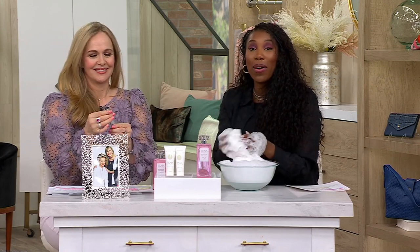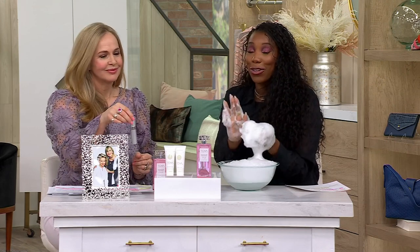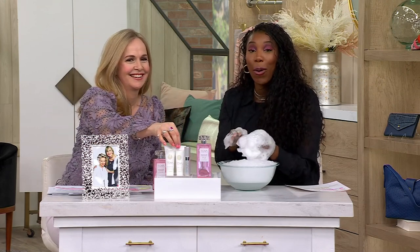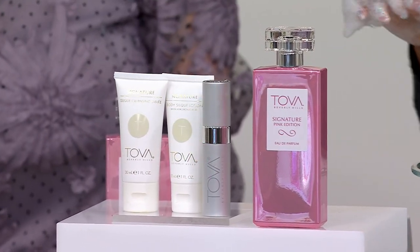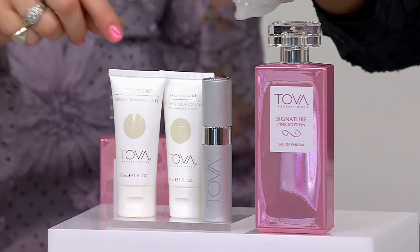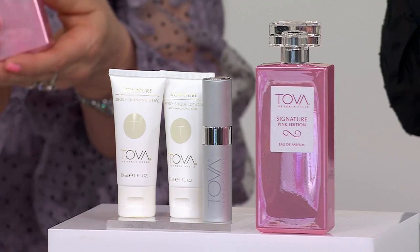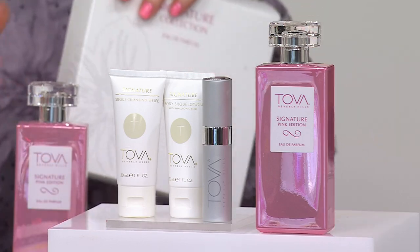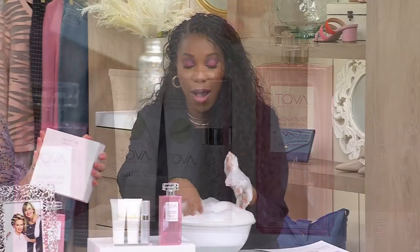We're down to our final 120. If you're just joining us, it's a big hour — we're diving into Tova for the entire hour with your favorites at incredible values. This bottle should be $69, our price is $67, and you're getting everything else. Item number A660-876. It comes beautifully boxed.